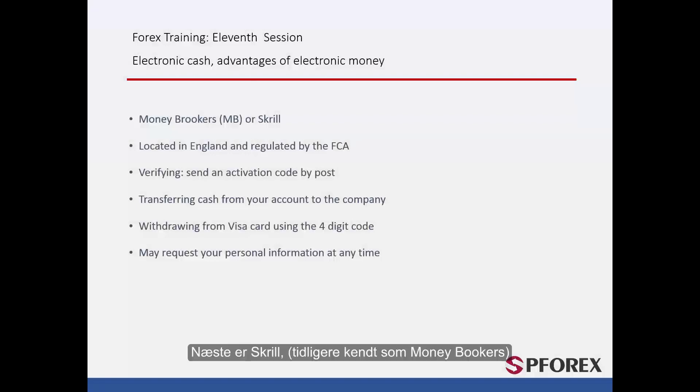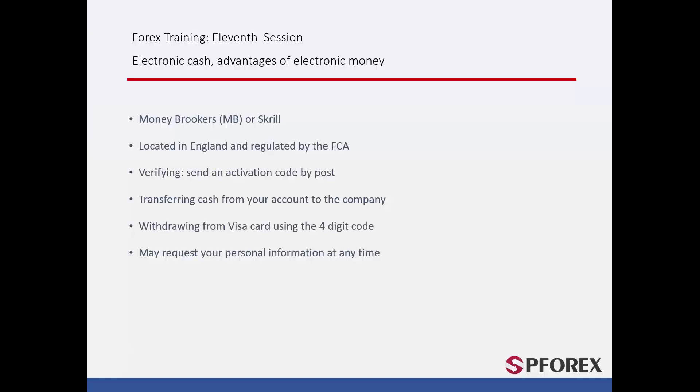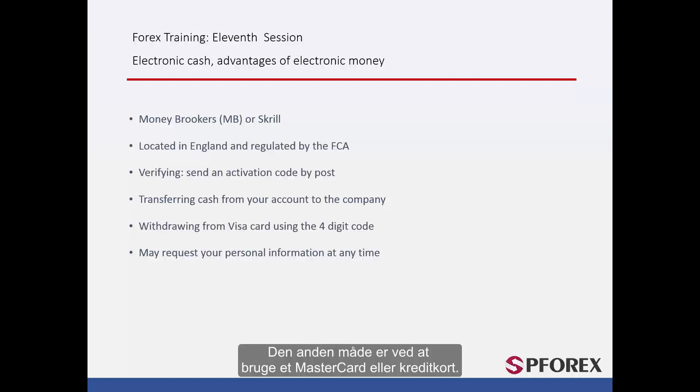Next, Skrill, previously known as Money Bookers, is based in England and is regulated by the FCA. To open an account with them you must go to their website with your email address and personal information and apply for one. There are different methods to verify your account. The first is by sending a code to your postcode address; once received, go back to the website and enter it to complete verification. The second is using a MasterCard or credit card — you will receive a four-digit code similar to the PayPal system. However, they too may ask for more detailed information such as a passport or ID card, and may ask you to withdraw from your account into your bank account and redeposit from your bank account to your Skrill account as another form of verification.